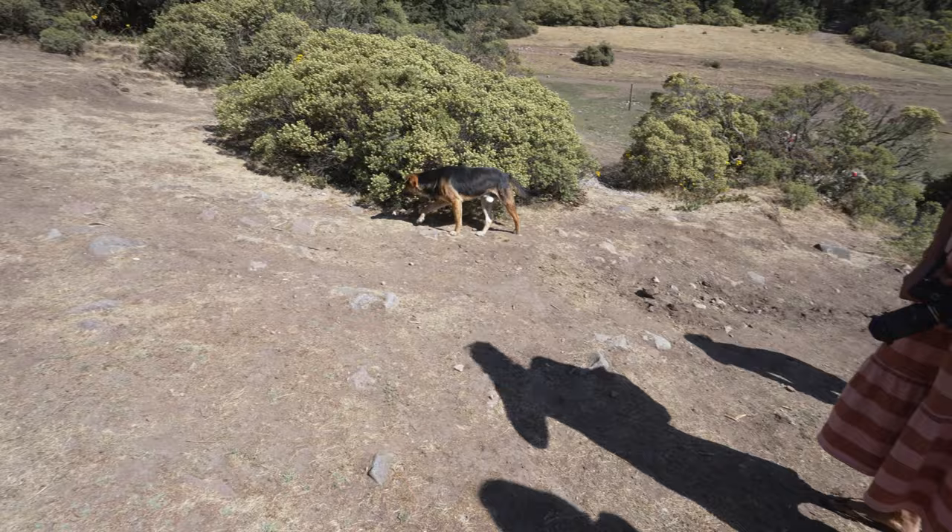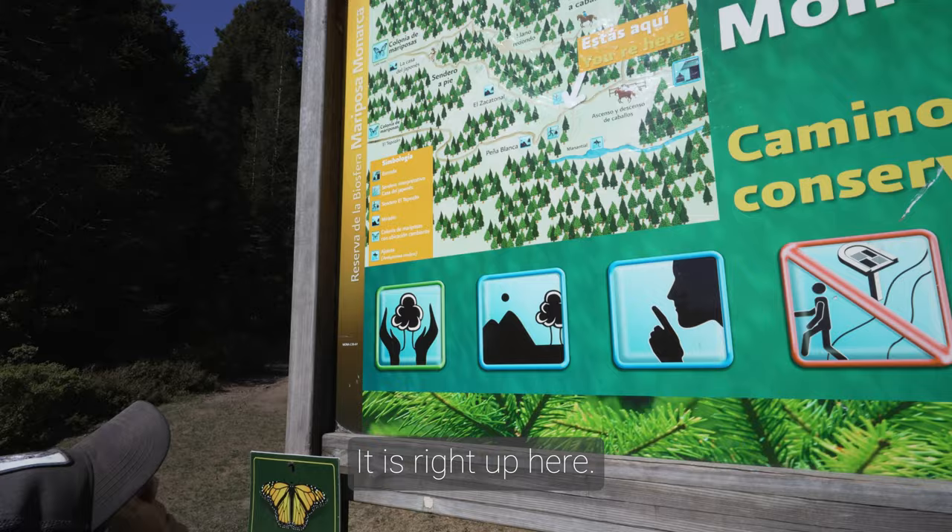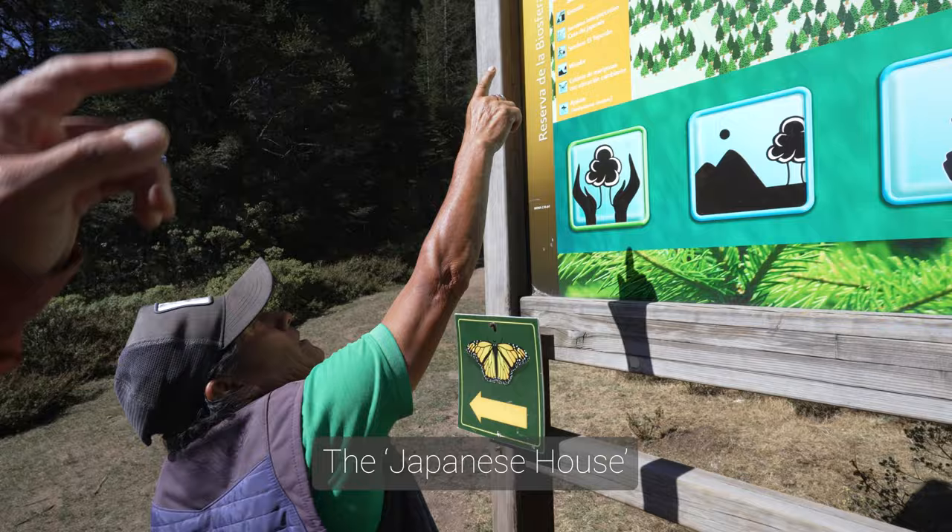We're going to go to Sacatonal. There's the view. And here's another — Peña Blanca. Here's the view. The Japanese house is very far.